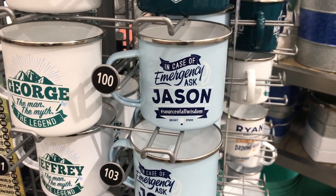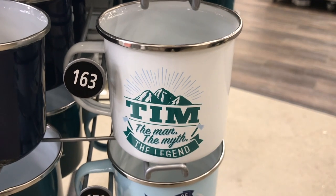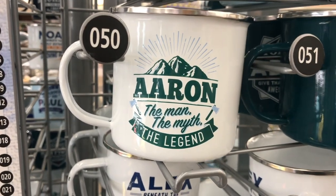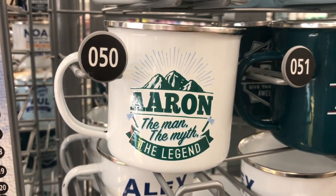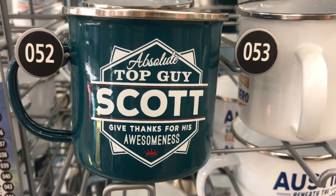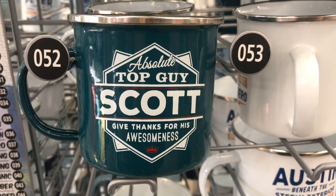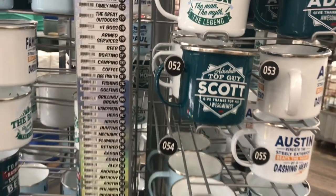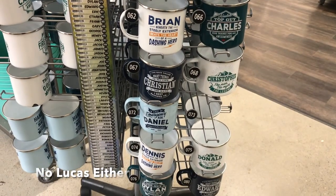Here's one with Tim, my hubby — the man, the myth, and the legend. Here's my grandson Aaron — just like his grandpa. Found one for my son Scott — good thanks for his awesomeness. I just can't find Kyle or Jake. It says they have them, but I guess they must be popular because they're out of them.